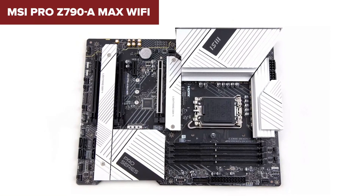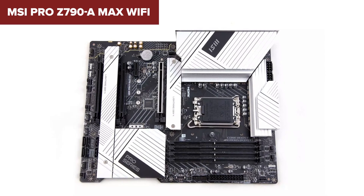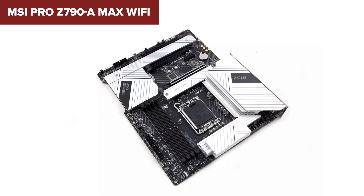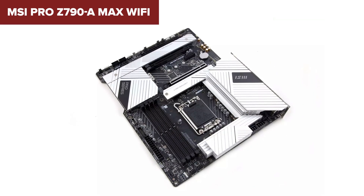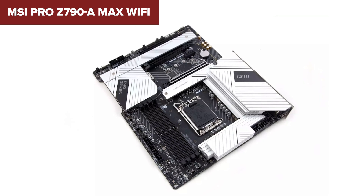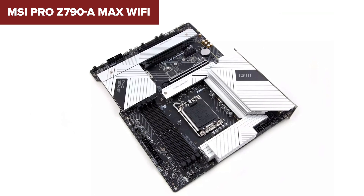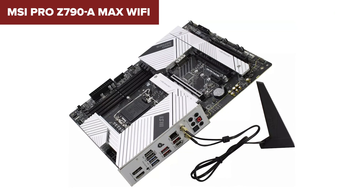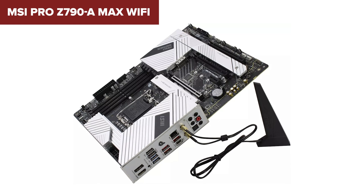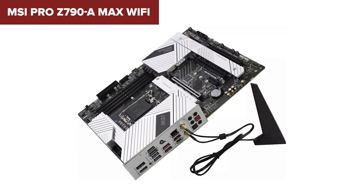This motherboard distinguishes itself with its robust expansion capabilities, including four M.2 slots for high-speed storage and comprehensive USB connectivity that includes the latest USB 3.2 Gen 2x2 Type-C. Additionally, it offers cutting-edge network connectivity with Wi-Fi 7 and 2.5 Gigabit LAN, making it an excellent option for those who need fast and reliable internet access. Overall, the MSI Pro Z790 A Max Wi-Fi is an excellent choice for building a high-end PC, offering a combination of top-tier performance, future-proof features, and a solid build quality that MSI is known for.